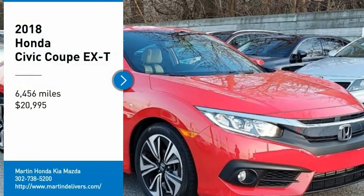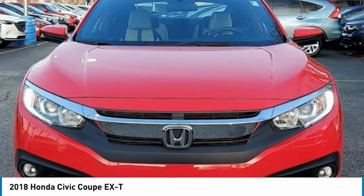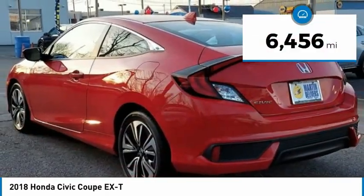You are going to love the 2018 Honda Civic. Practical, awesome gas mileage, and incredibly reliable, and is priced below $25,000. This vehicle has less than 7,000 miles.